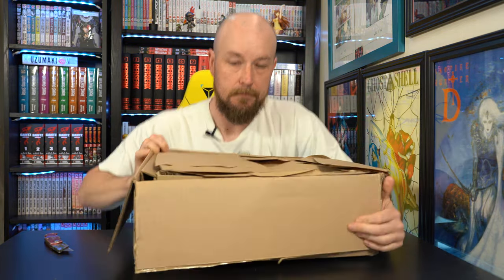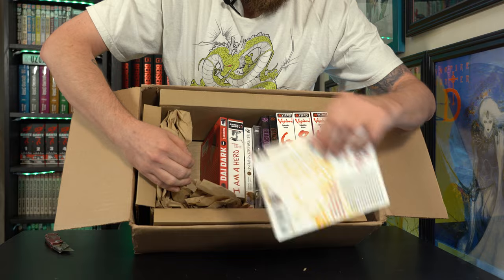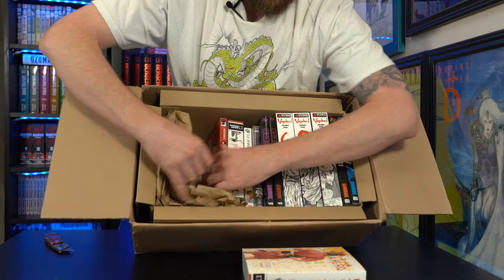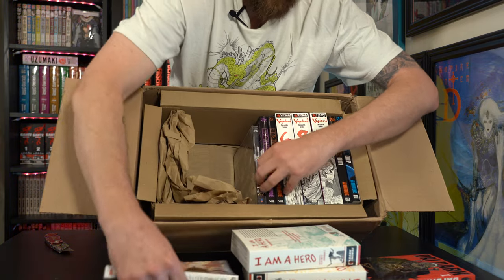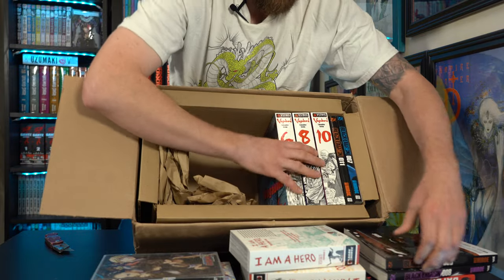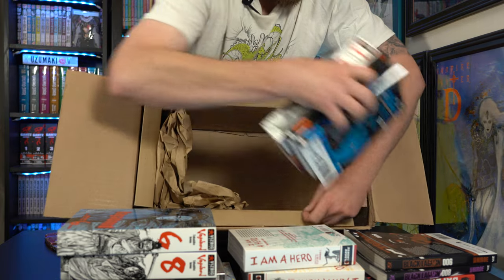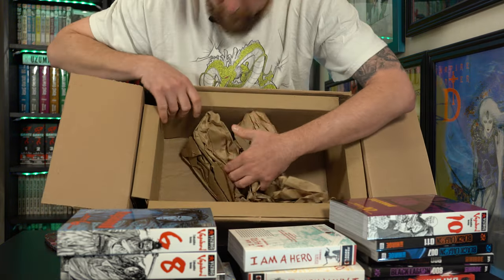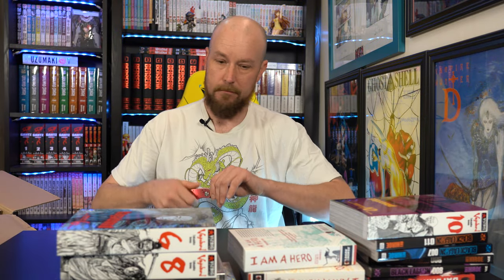I don't know why people like unboxings, but it's going to be popular. I just don't get it, but hey, what do I know? Alright, let's just get it out real quick. That's it. Now, what we get? Got a bunch of stuff.